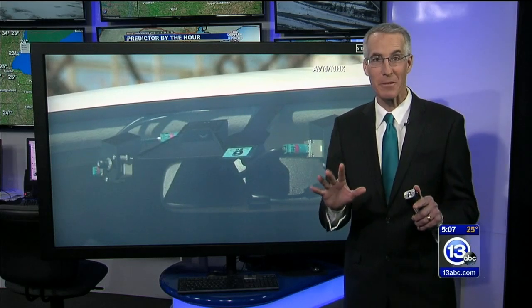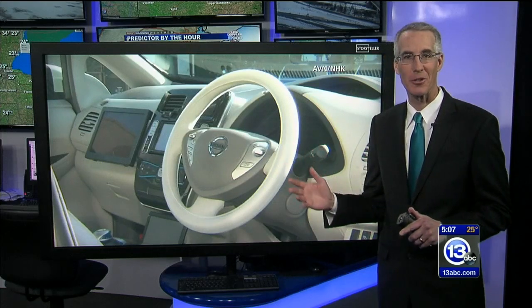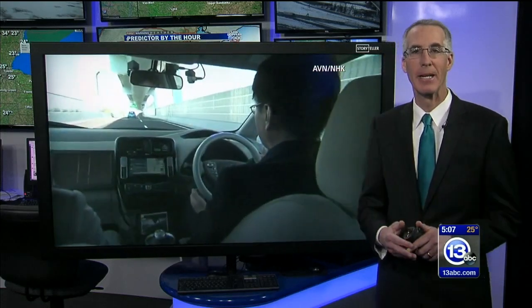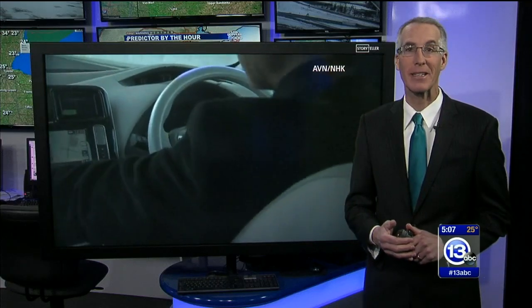It is the future, ready or not — the future of transportation. We're talking about those autonomous or self-driving cars. University of Toledo and AAA are helping drivers get ready for the changes ahead. 13ABC's Mackenzie Keyline shows us how.